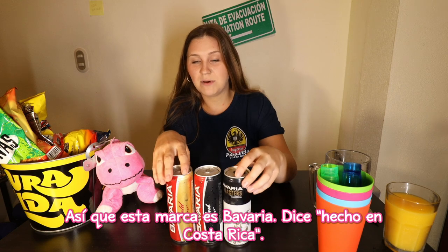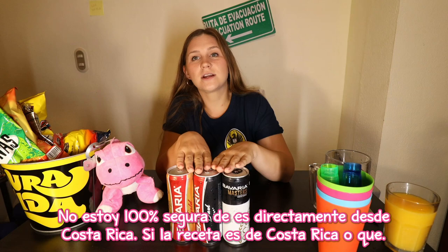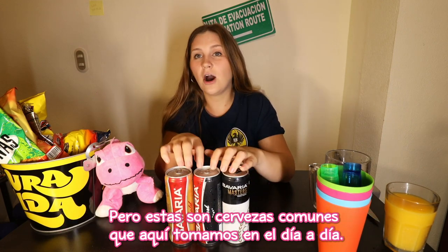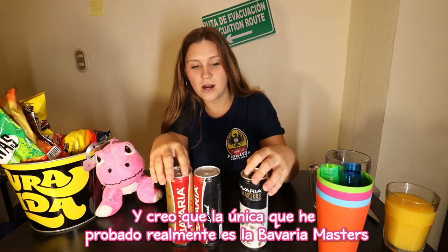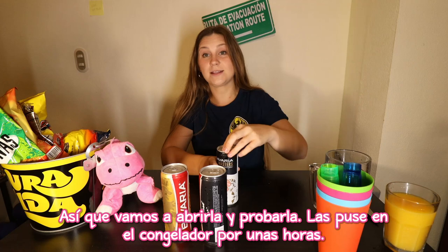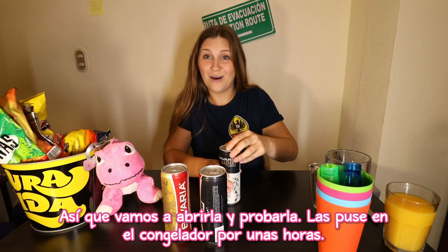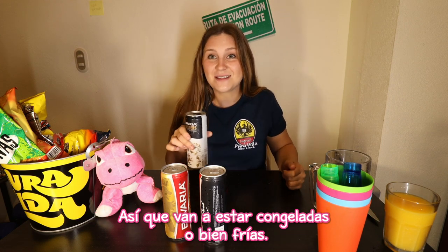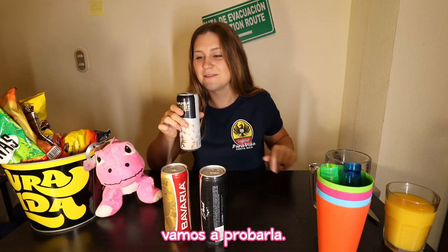This brand is Bavaria. It says it's made in Costa Rica — I'm not totally sure if the recipe was made in Costa Rica or whatever, but these are common beers that we drink here on a day-to-day basis. I think the only one I've actually tried is the Bavaria Masters. So let's open it up and give it a try. I put these in the freezer for hours, so they're either going to be icy or really cold. With these cans, I'm not even going to bother using a cup.